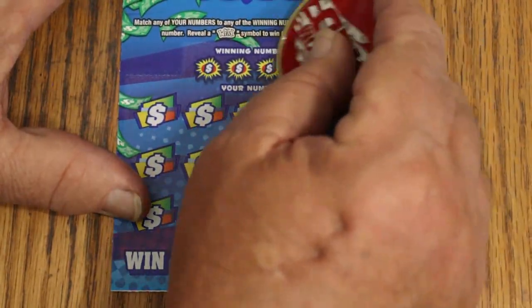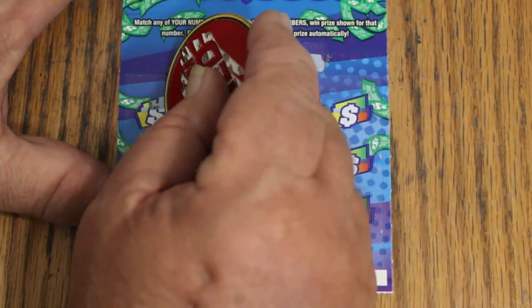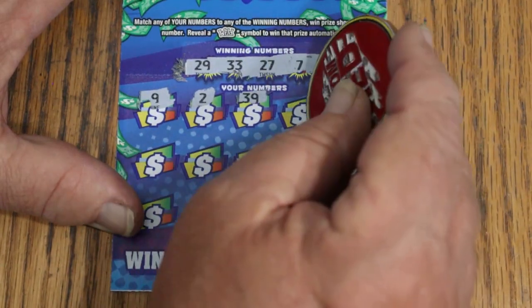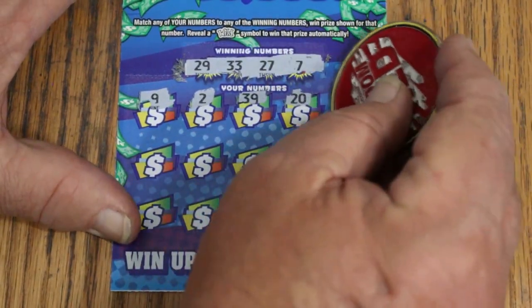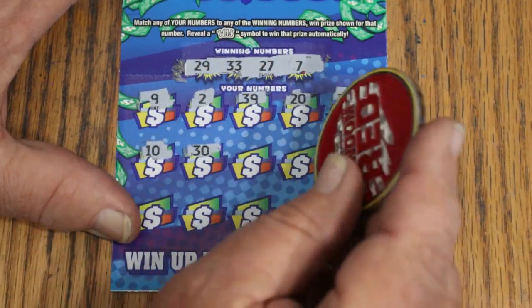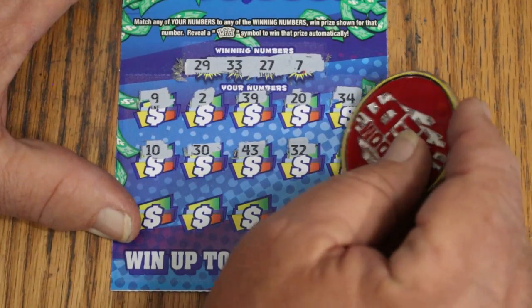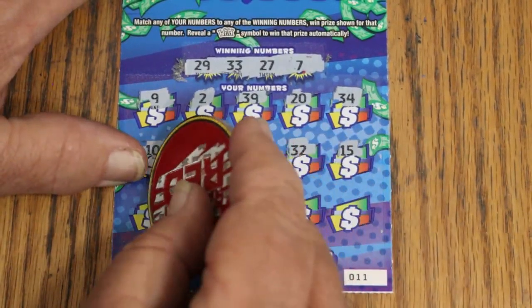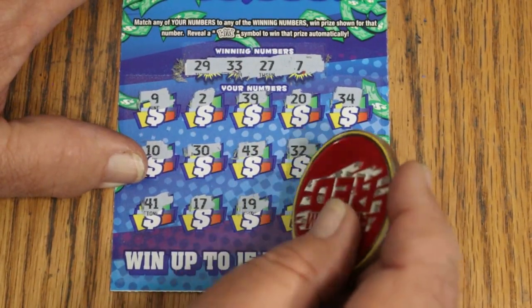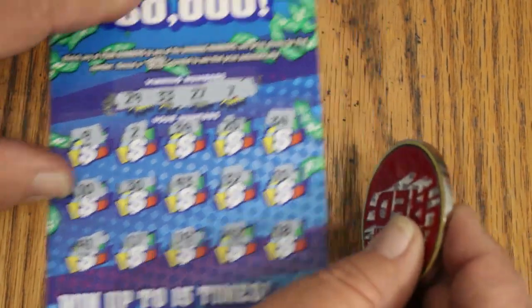Ticket number 11. 29, 33, 27 and CJ7. 9, 2, 39, 20, 34, 10, 30, 43. Random's 32. My number 15. 41, 17, 19, 42 and 18. Nothing there.